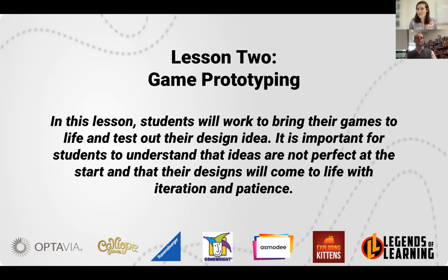Some of his favorite titles are Sleeping Queens, Forbidden Island, and whatever latest title he's currently working on. Jason is going to dive into how to prototype your game and why it is so important to include prototyping in your game design process. After his presentation we're going to open the floor for your questions, so Jason, feel free to take it away.